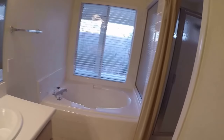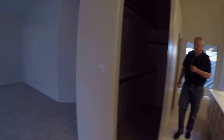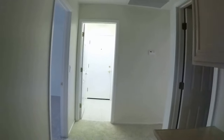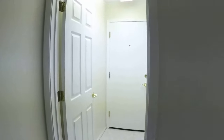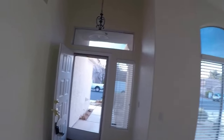Very nice closet. We have this exact floor plan — I can't remember where that house is. Oh, Lariat. Well, not really, that's a two-story, never mind. It has a lot of similarities — same builder, I think. Okay, that's about it.